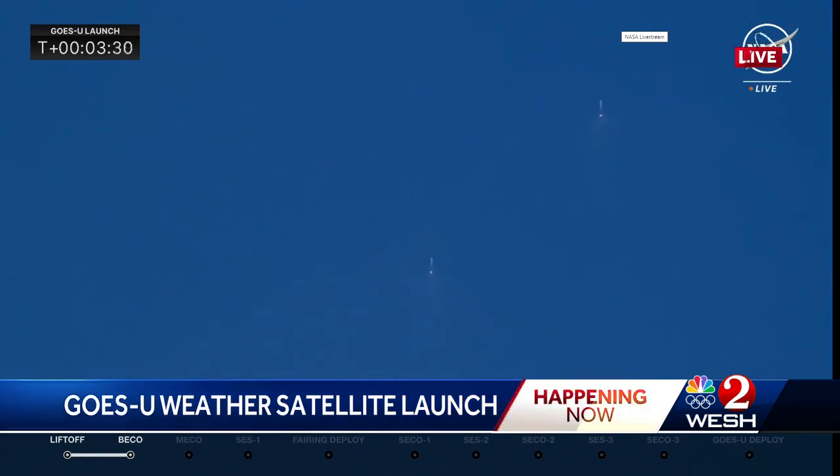Being in a severe weather state, we are very appreciative of technology like this. And this is something they've been working on since the 90s. So happy to have this finally up off the ground. We're going to continue to follow this launch for you here on WESH 2 News.